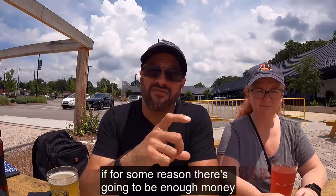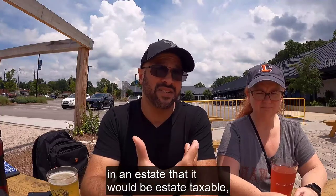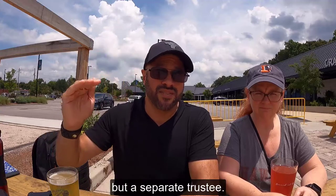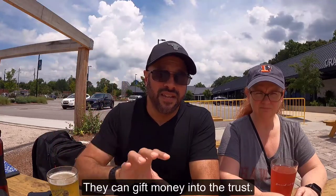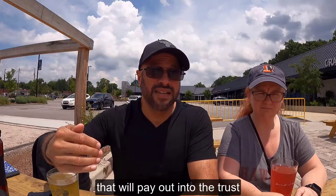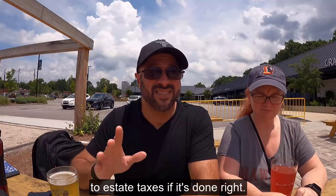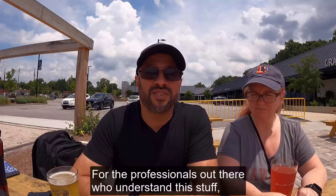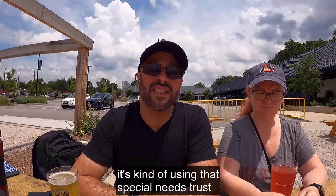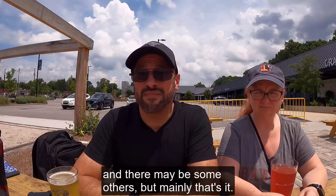The second instance is if there's going to be enough money in an estate that it would be estate taxable. We can set it up with a separate trustee — not the parents — and they can gift money into the trust. Now the trust can actually buy a life insurance policy that will pay out into the trust, and all that life insurance money is not going to be subject to estate taxes if it's done right. For the professionals out there who understand this stuff, it's kind of using that special needs trust like an irrevocable life insurance trust — an ILIT. So those are the two big situations, and there may be some others, but mainly that's it.